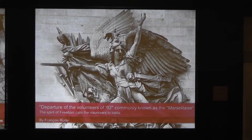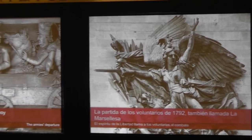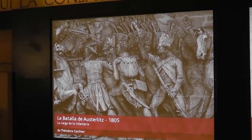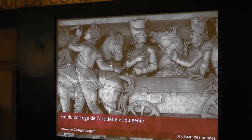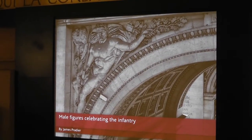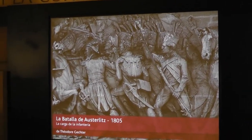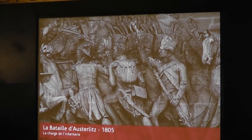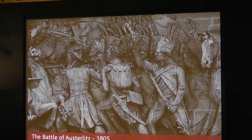Departure of the Volunteers of 1792. The rear of the convoy. The Battle of Austerlitz, 1805.